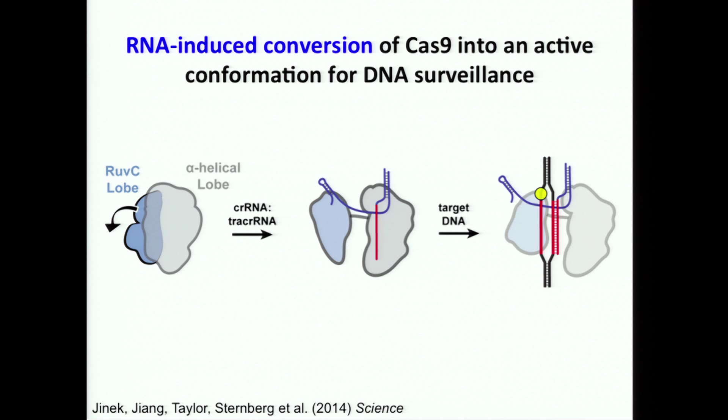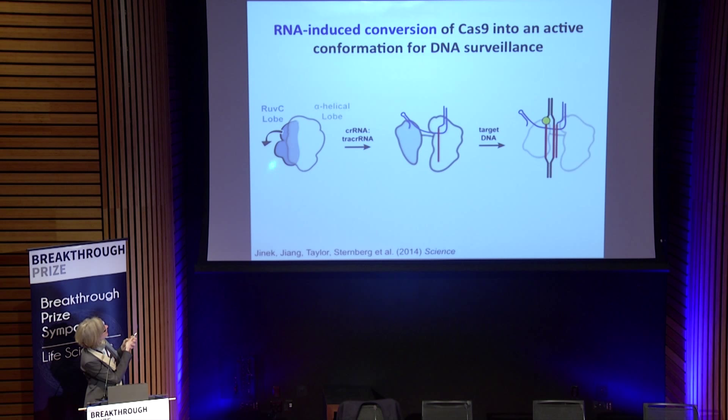This is a cartoon illustrating work done collaboratively with Eva Nogales, a professor here at UC Berkeley who specializes in cryo-electron microscopy, with graduate students David Taylor and Sam Sternberg. They looked at the Cas9 protein structure as it goes from protein alone to assembling with nucleic acids. Even at about 30 angstrom resolution, we could see that the protein starts in a closed conformation, and as soon as it assembles with guide RNA, the protein lobes rearrange to open up a central channel — which is where the DNA ends up once the complex assembles with a target DNA molecule.